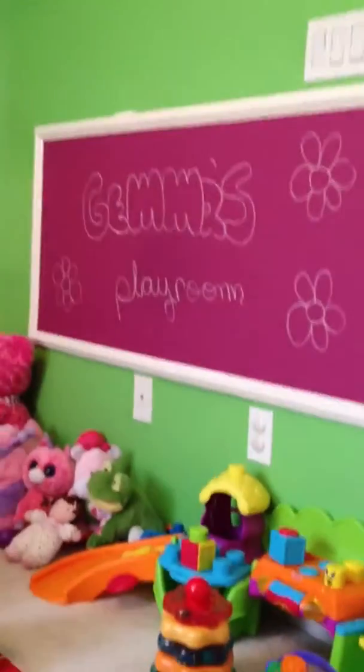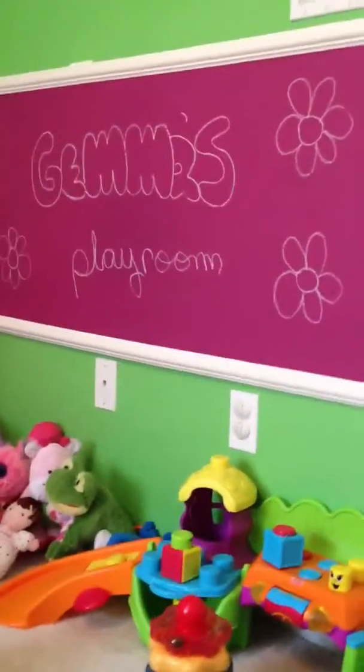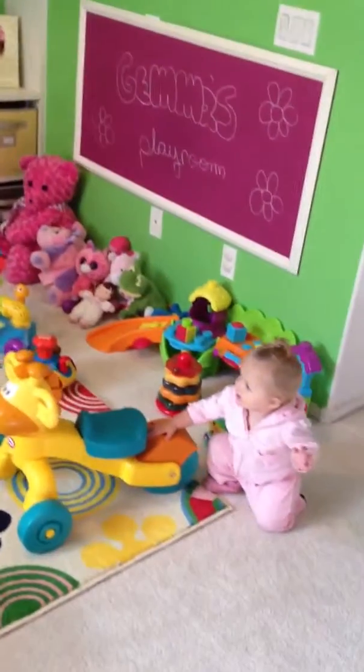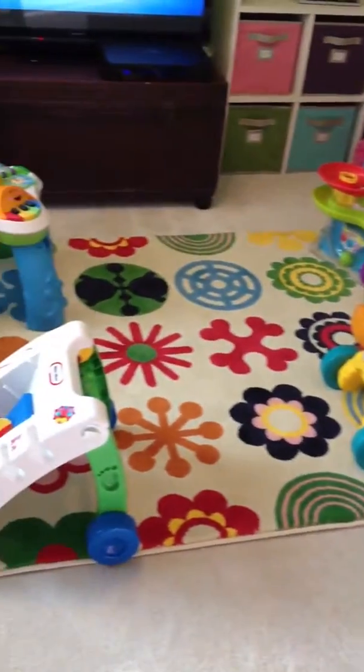So, there is the chalkboard that Jason and I painted. Here is the storage and our new TV. There are some of her toys. And I got this really cute rug from Ikea. And I also got a desk from Ikea.